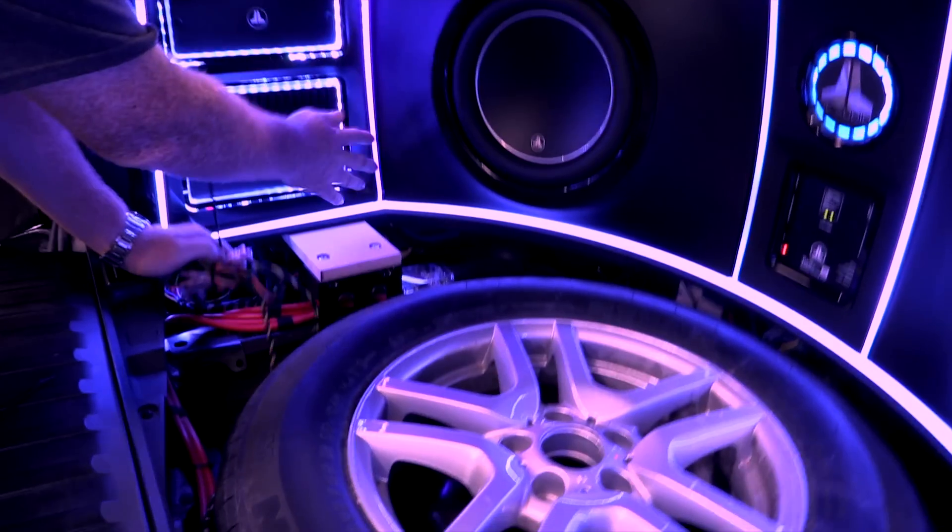We're here with Warren Williams. He is the install manager at Hitech Car Audio in El Cerrito, California. Warren, you and your team did a phenomenal job on this install. Can you describe a little bit what your goal was when designing the system?